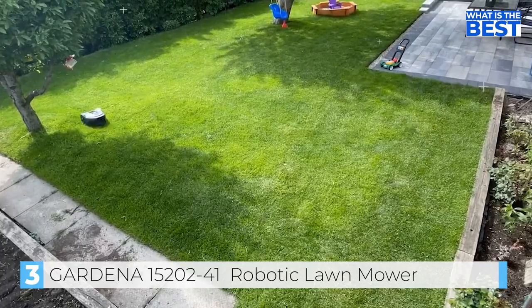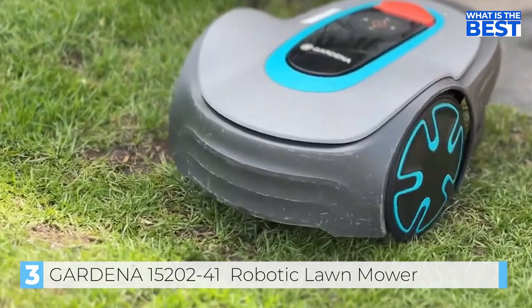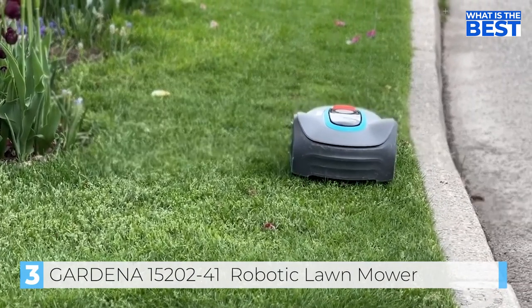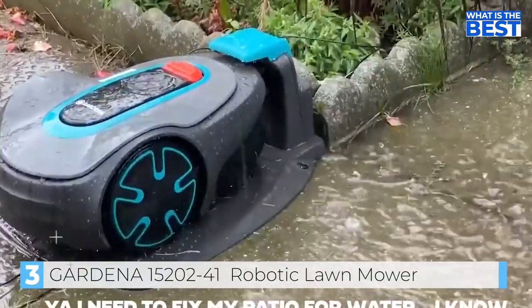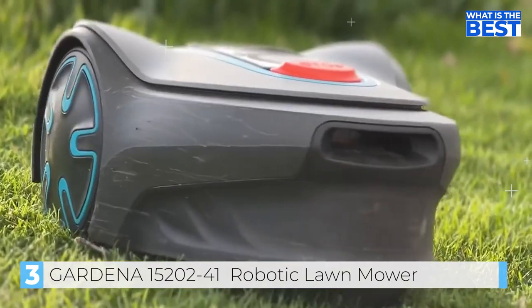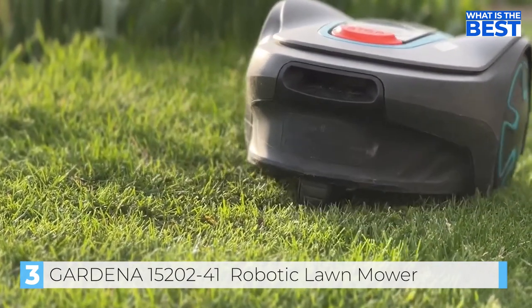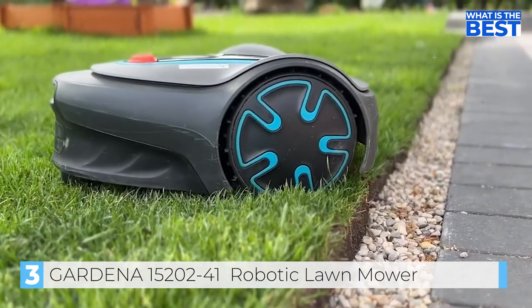Speaking of charging cycles, it only takes about 70 minutes to charge and then runs for a good hour. When running low on battery, it drives to its station and docks itself to charge. After a full season through rain storms, heat, and constant charge cycles, the European build quality really shines. Gardena is part of the Husqvarna Group, who pioneered robotic mower technology over 20 years ago — which certainly explains the five-year warranty.